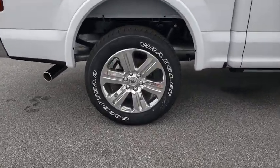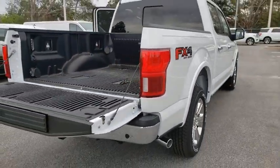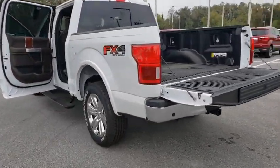Here are some of this vehicle's great options: backup camera, keyless entry, traction control, stability control, lane departure warning, navigation system, remote engine start, anti-lock braking system, tow hitch, steering wheel audio controls.